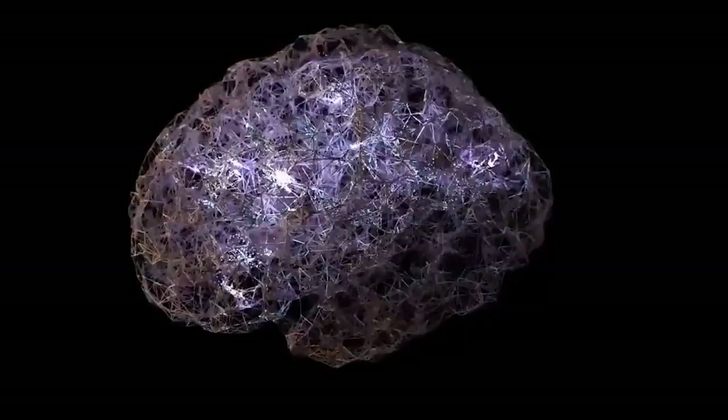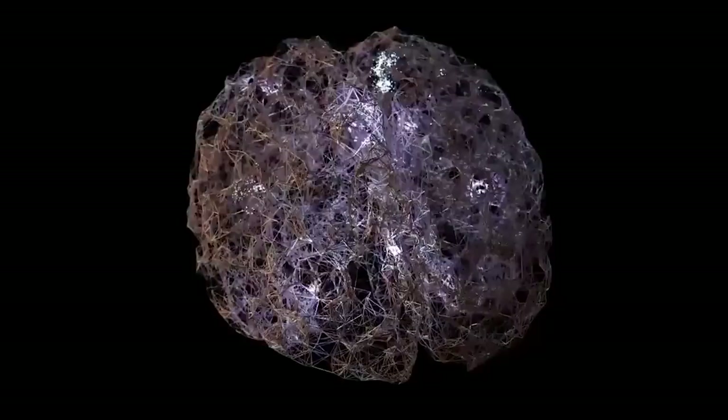The brain is actually a bit more complicated than that. The difference between the hemispheres is less about what they do and more about how they do it. In essence, the left hemisphere takes a narrow, focused approach to the world, whereas the right hemisphere has a broader, more holistic worldview.